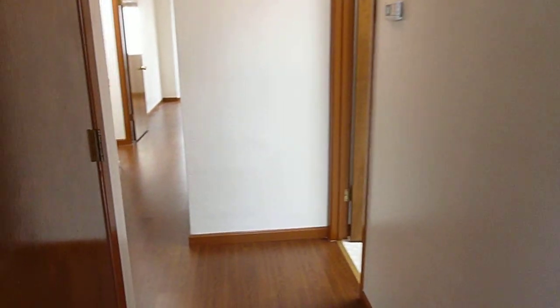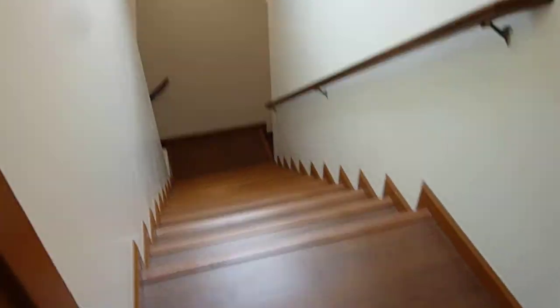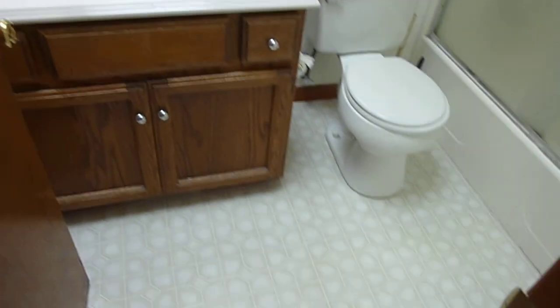There's a ceiling fan. There are three bedrooms and two baths. This is your front door, and you have a staircase to the entry. There's a skylight in your staircase. The first full bath also has a skylight.